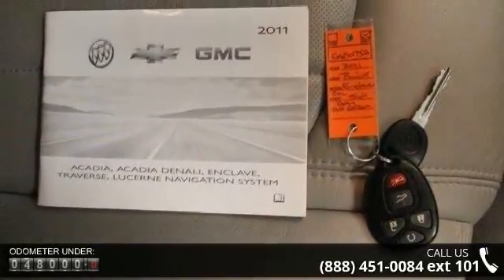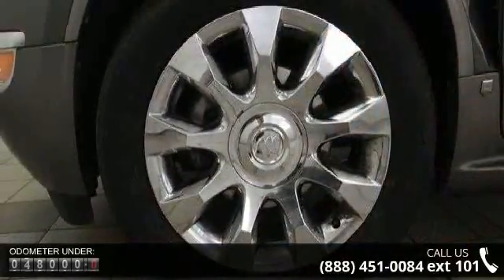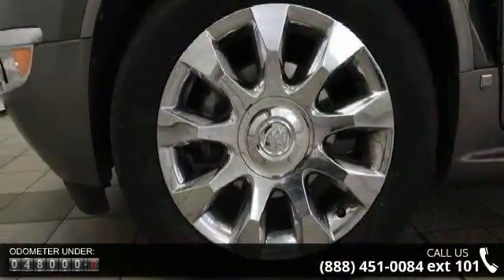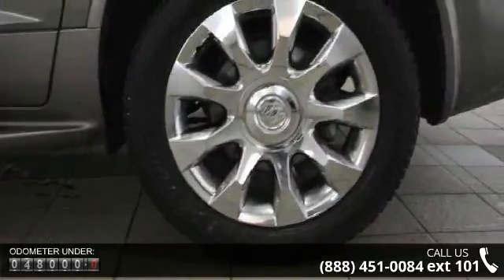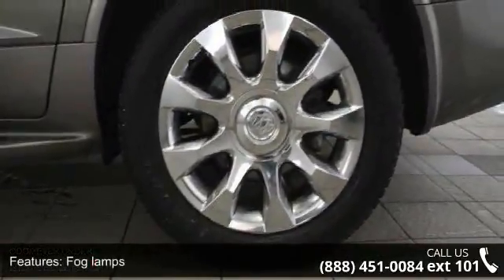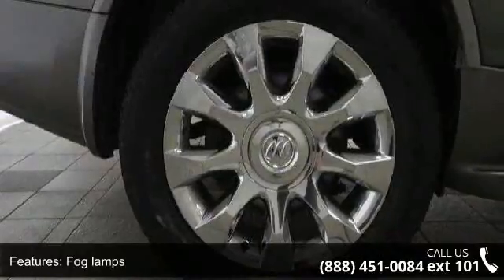This vehicle's top features include fog lamps, front, halogen, with projector technology, glass, solar ray deep-tinted, rear side, quarter panel and liftgate, headlamp control and automatic on and off.